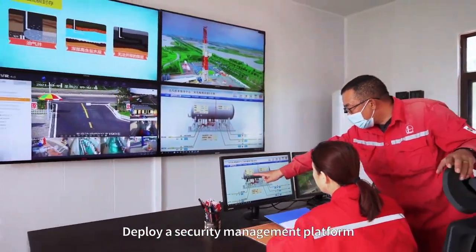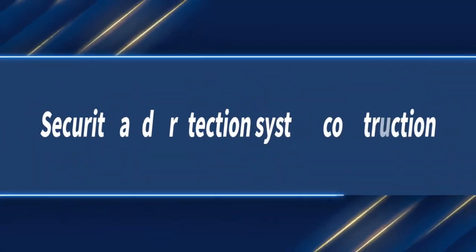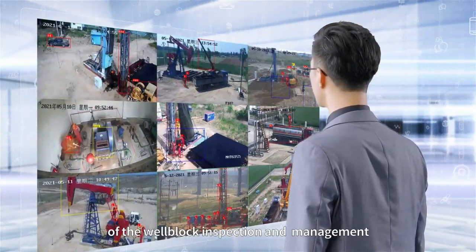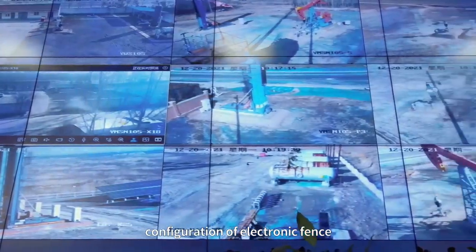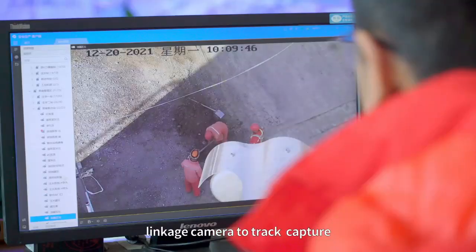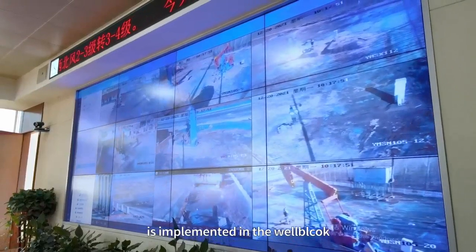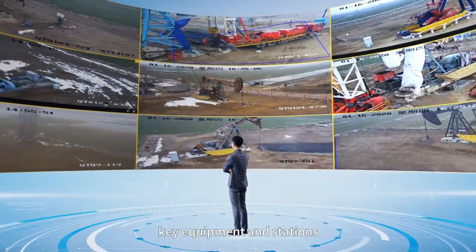A security management platform is deployed to achieve well area video convergence and regional intrusion management. Security and protection system construction includes electronization and visualization of well block inspection and management, construction of an electronic area intrusion prevention system, and configuration of an electronic fence with regional intrusion function. When an intrusion event occurs, the system links the camera to track and capture, and links the central control room for alarm. The electronic inspection mode is implemented in the well block to replace the traditional manual inspection mode, improving the safety control of key equipment and stations.